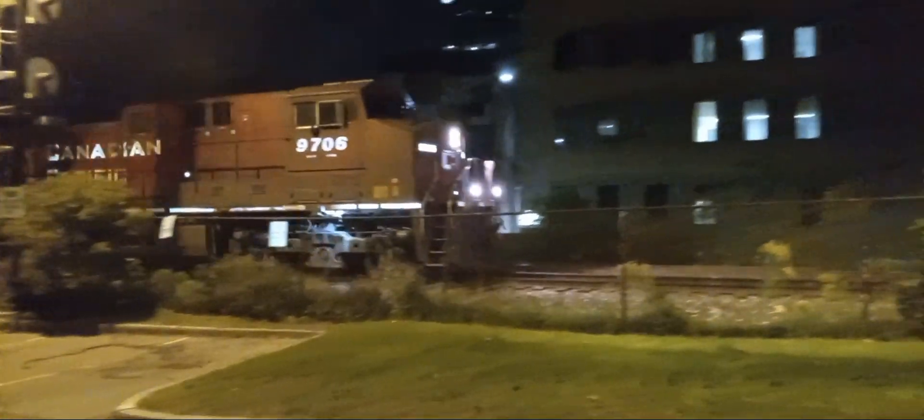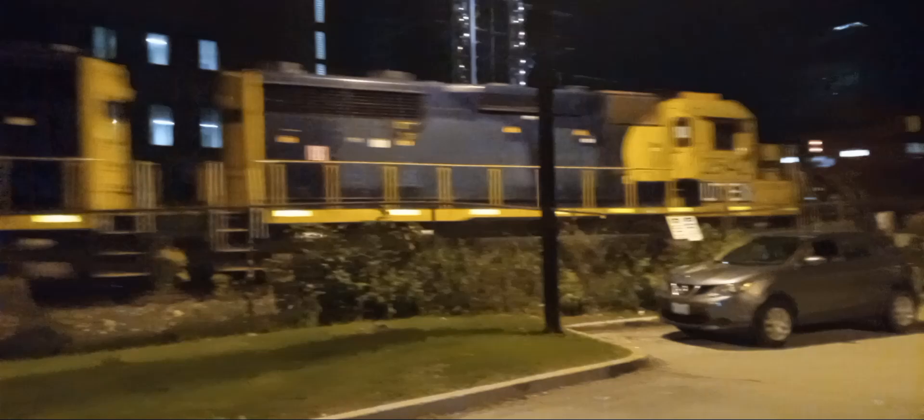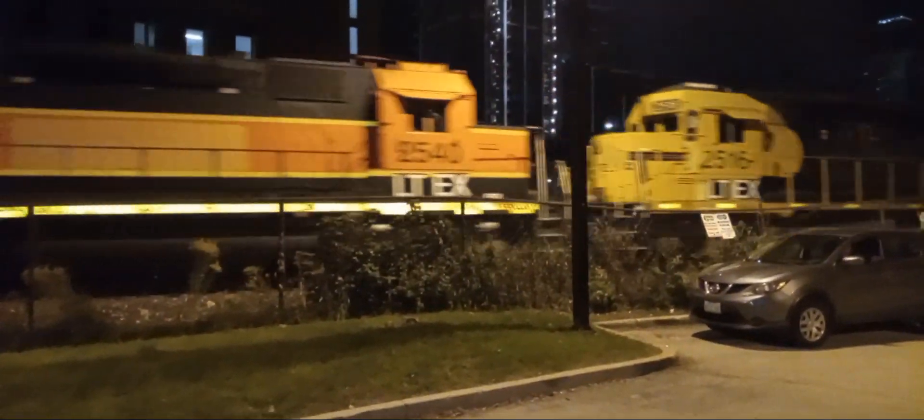All right, we got CPKC 133 coming down the line. Time is now 4:26 AM. I've been waiting over an hour for this train — I've been waiting two hours since I got here. It's coming out the tunnel right now. It's going to have some good power. What do we have here? We have 9706 in the lead, 8609, LTEX 2542, 2516, 2540, 2535. Are you kidding me? Another one!